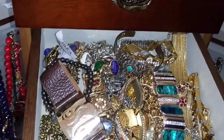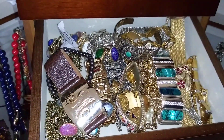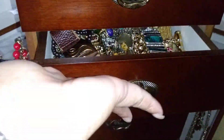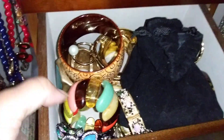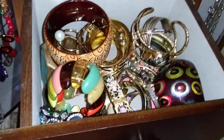Here are my bracelets - a combination of vintage and modern, mostly vintage though. And these are my bangles - mostly vintage again. We'll get to those in more detail later. This is just an overview.